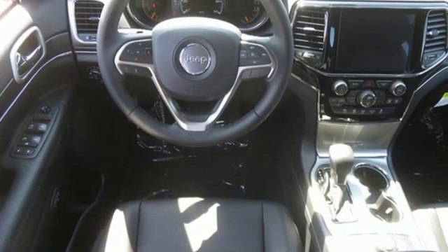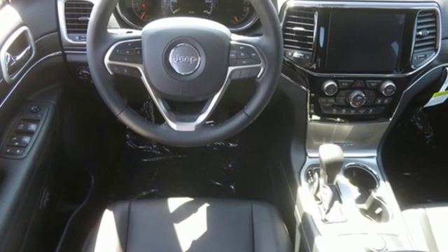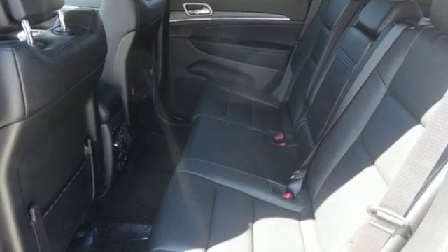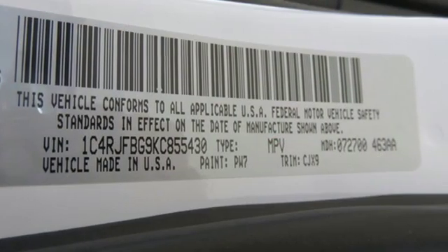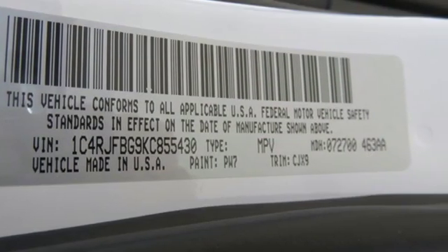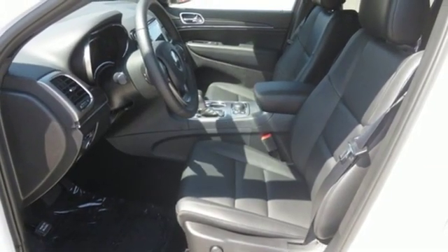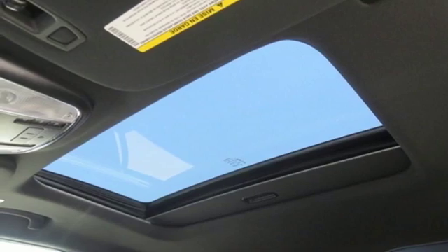Automatic transmission, front heated leather bucket seats, streaming audio, configurable instrument gauges, dual zone climate control, power heated mirrors, external memory control, power sliding and tilting sunroof, doors and push-button start proximity key, and V6 engine.